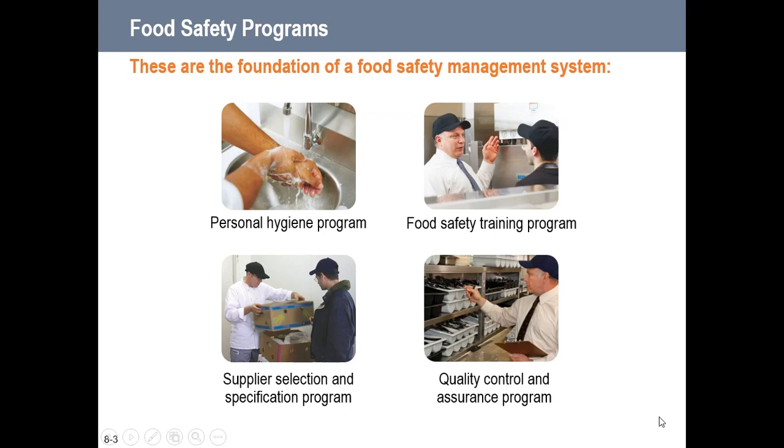A food safety management system includes personal hygiene programs and food safety training programs. Managers need training, but businesses should really encourage all employees to go through the food handler level so everyone has at least a basic understanding of expectations. Training should never stop — it shouldn't be a one-off event. Any staff meetings, daily lineup meetings — there should be discussions on at least one or two food safety items to keep it at the forefront of everyone's mind.